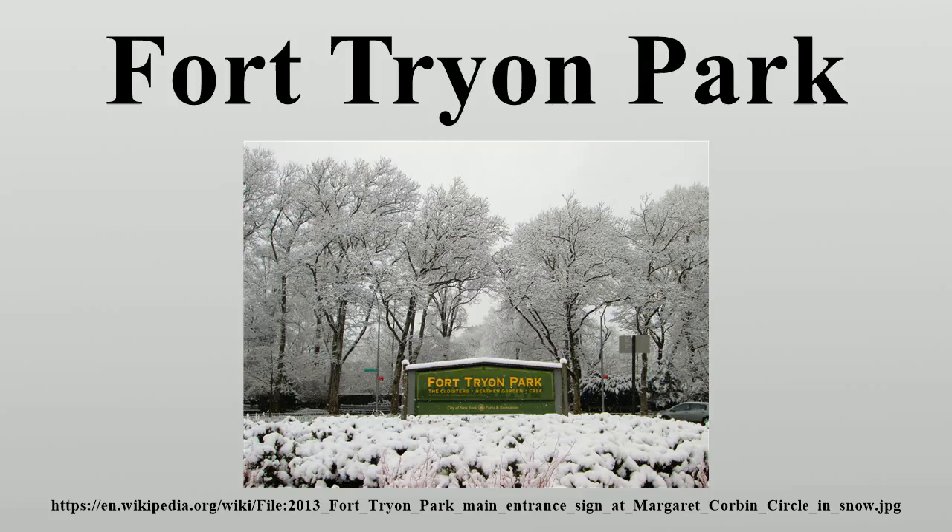The park was an ancillary site of the American Revolutionary War Battle of Fort Washington, fought on November 16, 1776, between 2,900 American soldiers and 8,000 invading Hessian troops hired by Great Britain. Margaret Corbin became the first woman to fight in the war and was wounded during the battle; subsequently, the southern entrance to the park bears her name. The actual site of Fort Washington is less than a mile south of Bennett Park. After the British victory, the outpost was named after Sir William Tryon, the last British governor of the province of New York.